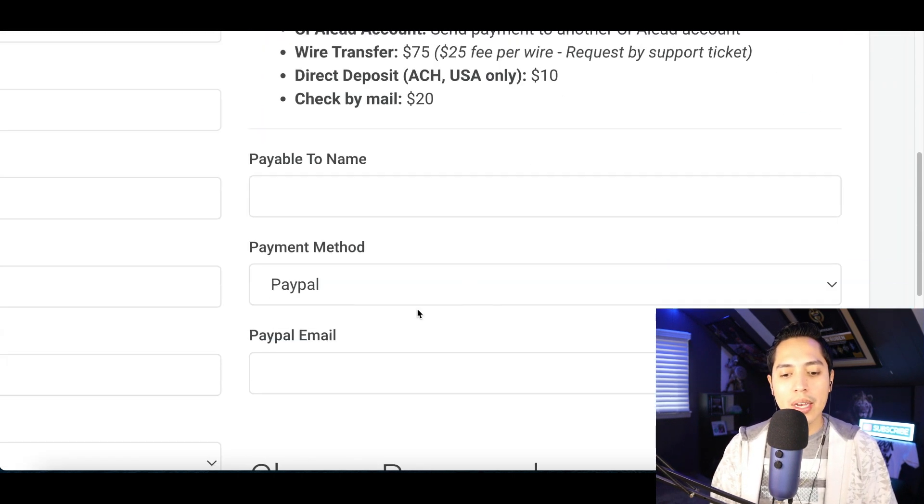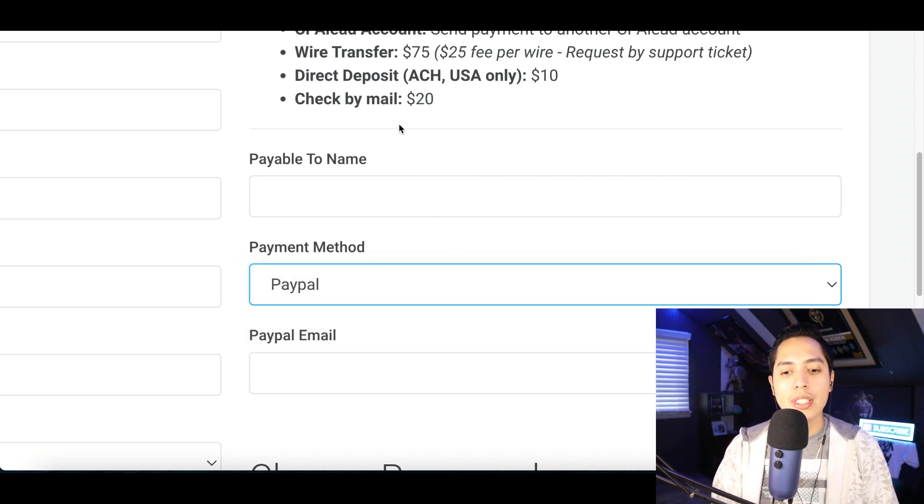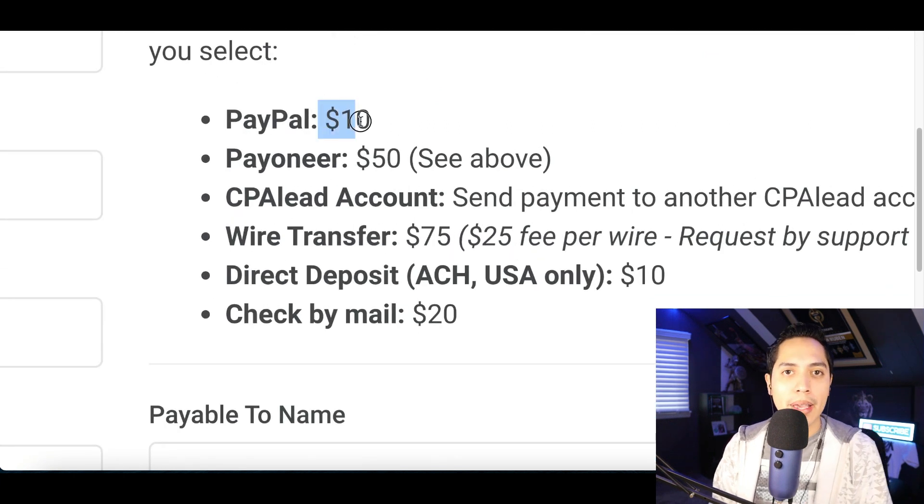All you have to do is scroll down and either choose PayPal, Pay Year, whichever way you want to get paid out. You're also going to see the minimum balance you need in your account in order to get the payout.